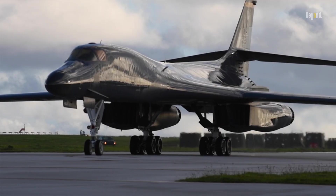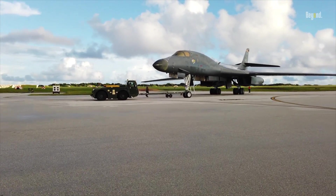The B-1 has also been involved in humanitarian missions, such as delivering aid to disaster-stricken areas.